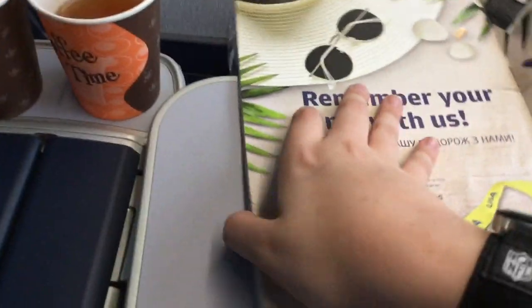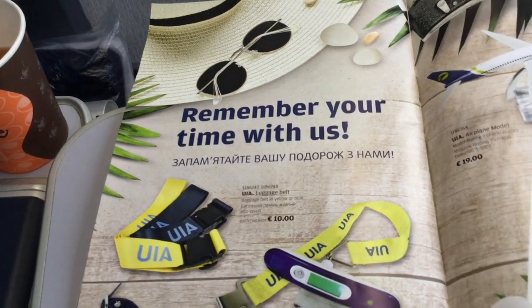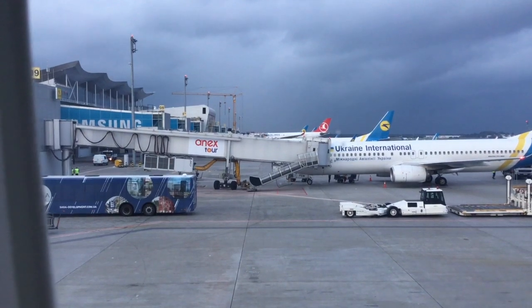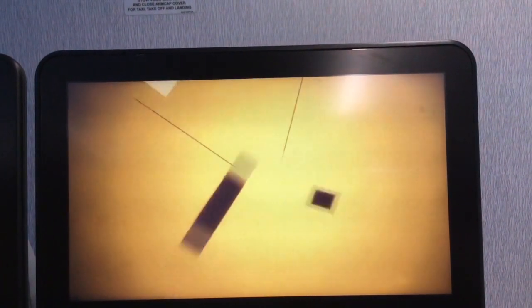There's actually an airplane model in the sky shop — that's pretty cool. It doesn't look like we're having the best weather in Kiev today. Let's hope we're not delayed. UIA actually has a pretty cool safety video. I like it.